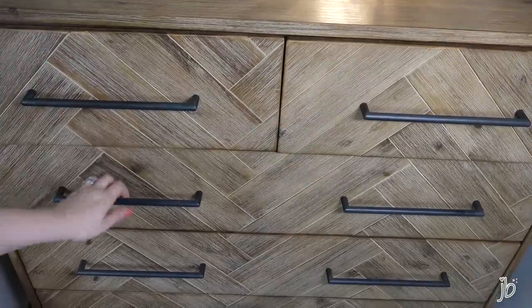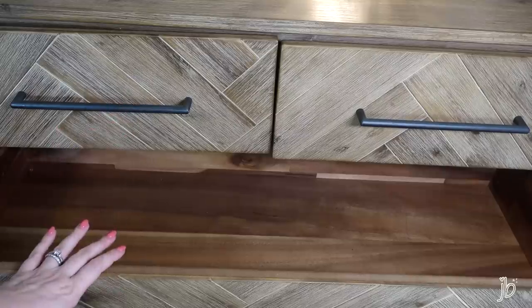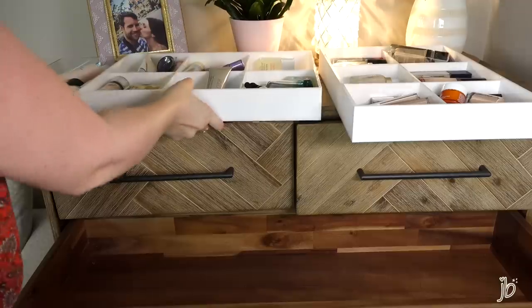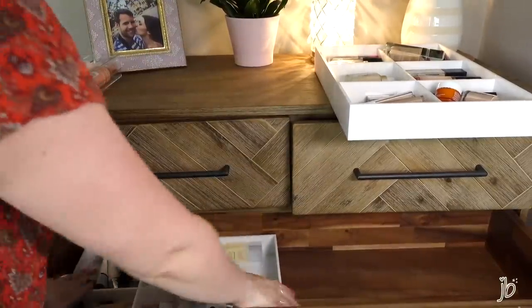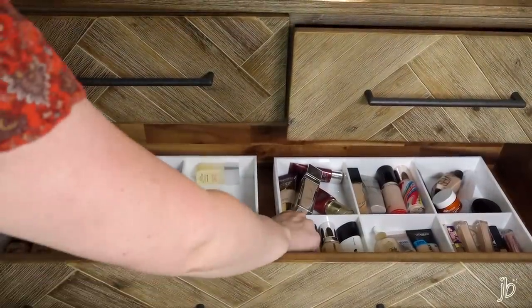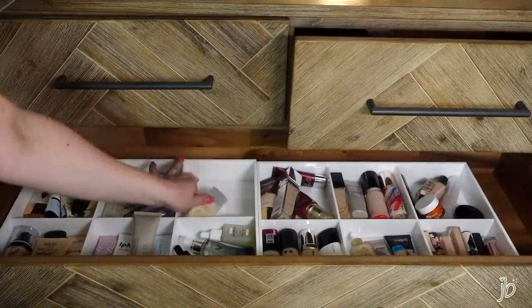For this first big drawer I want to do my face products — primers, foundations, and setting sprays. Let's just see how much fits. Can I fit two of these organizers side by side? Oh my gosh, you can totally fit two side by side — I would never have guessed! And there's still even a little bit of room on the side. Now the real question is do I want to continue using it this way.